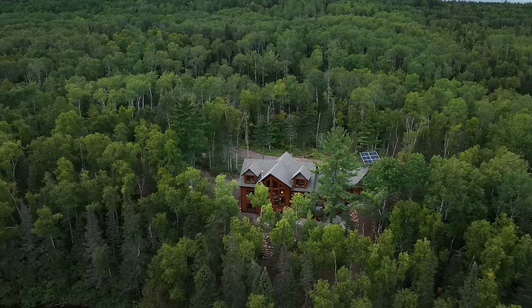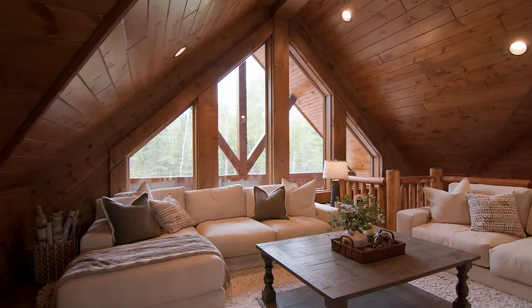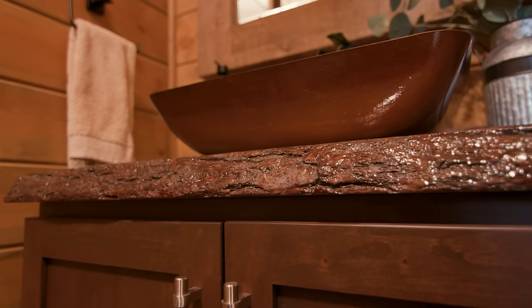Today we have access to another incredible lake home. Not only is it luxurious, but there are new ideas I've never seen before. You're going to want to see this.